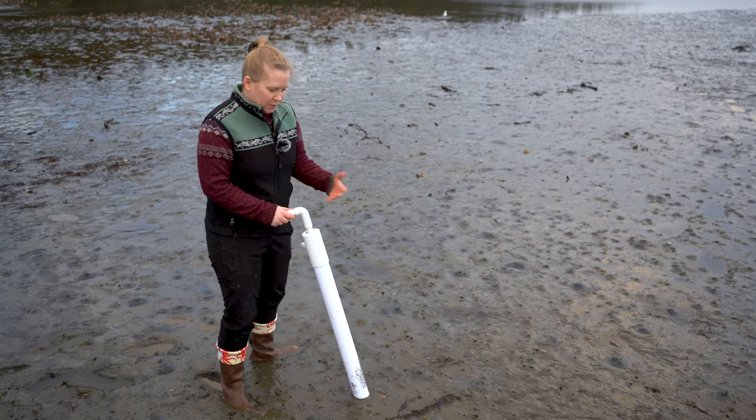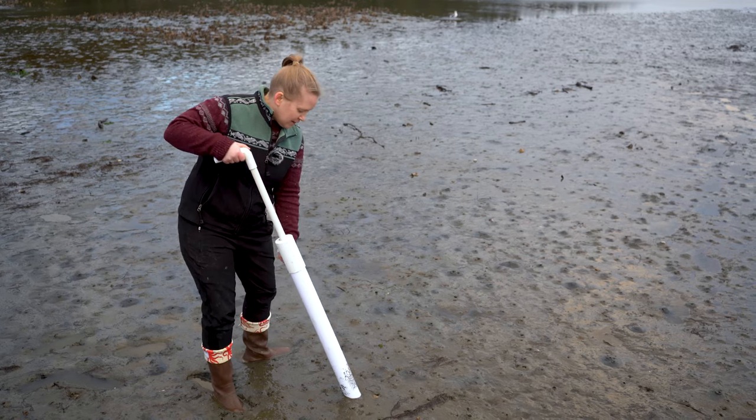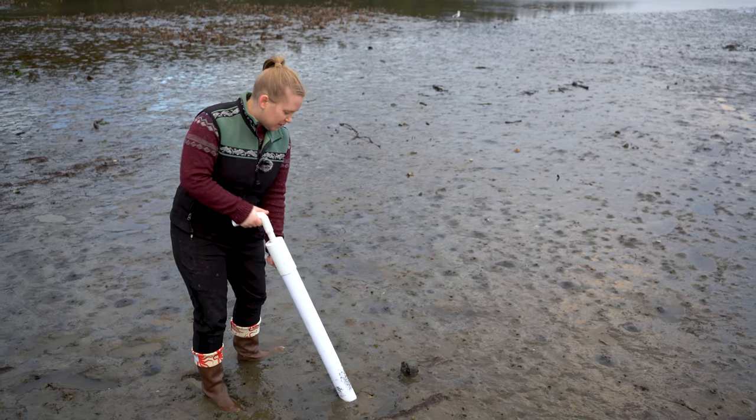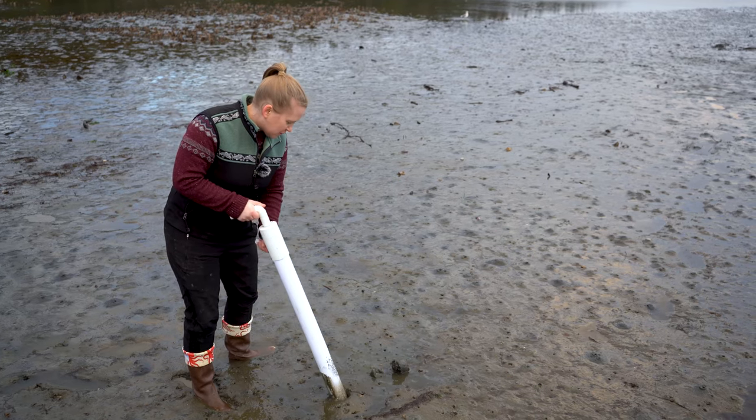We come out here and look for these clusters of shrimp holes and use our suction device to suck up some mud and water, hoping there's a shrimp in there.